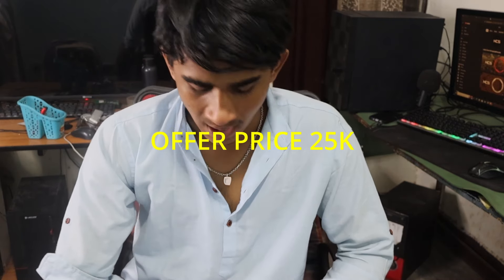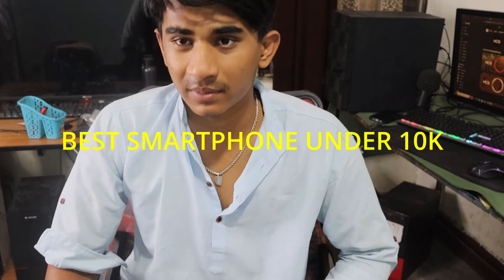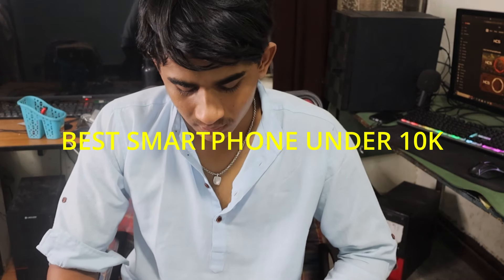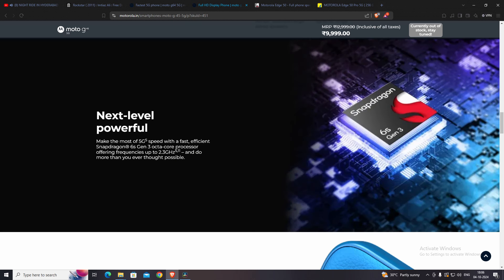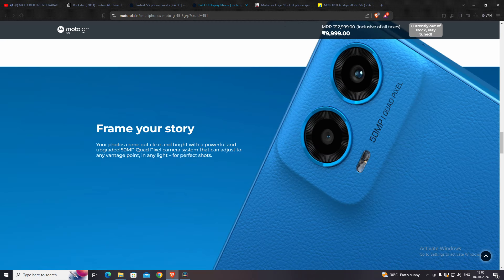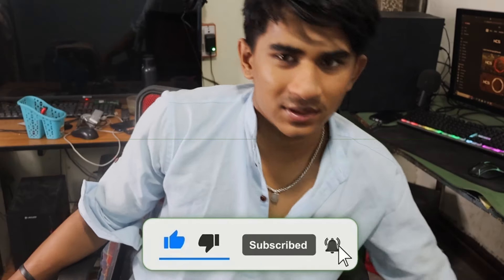The last pick is the Moto G45, which offers better storage, better speakers, and better connectivity for a budget of 10k. It comes with a 6.5-inch HD+ display and the Snapdragon 6s Gen 3 processor, which offers pretty decent performance.